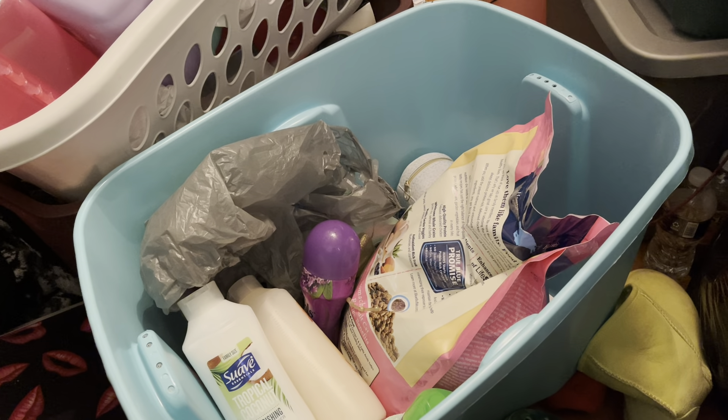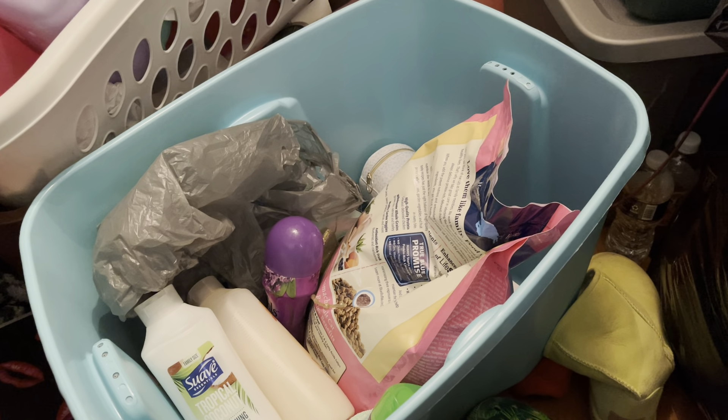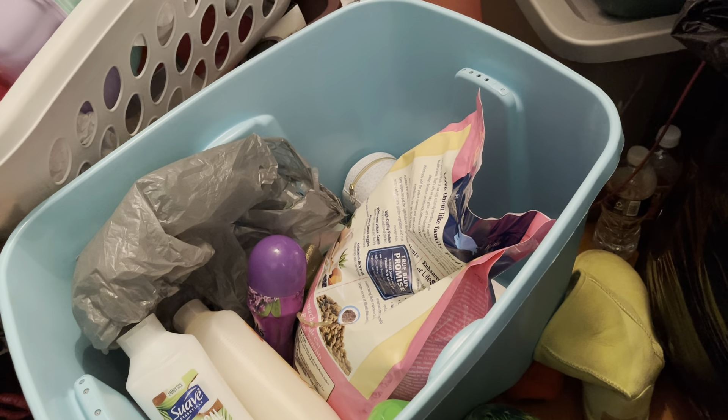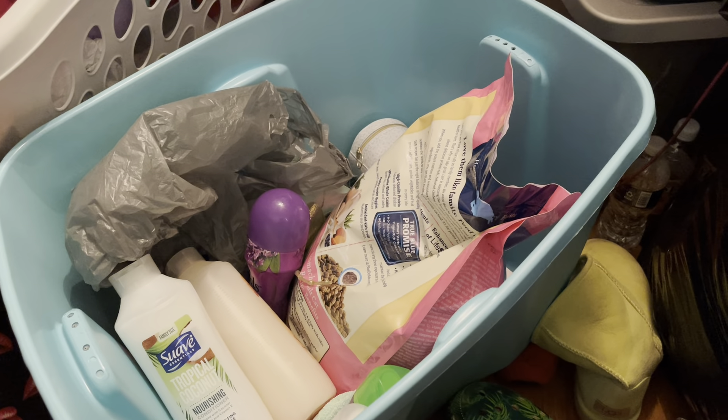Hey guys, what's up? It's 11:01 a.m. Sunday, January 30th, 2022. I'm gonna quickly show you what I got from a few different stores, mainly Walmarts.